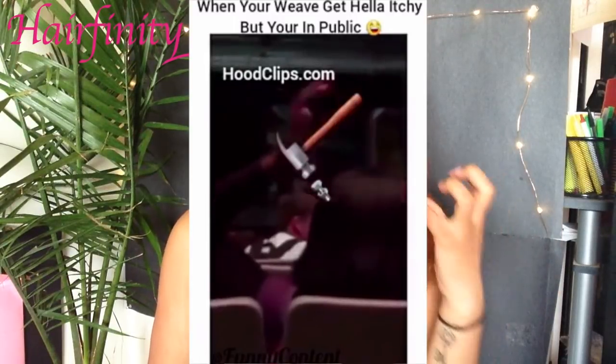I had braids and then went to a weave. I pretty much kept my hair in protective styles and didn't wash it more than I was supposed to. For me, my hair grows better when I don't touch it — that includes washing it. I probably wash my hair like once every month because I'd keep my weave in for a month and my braids in for a month.